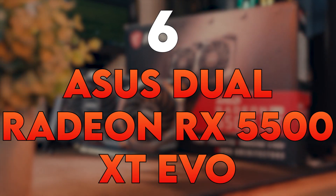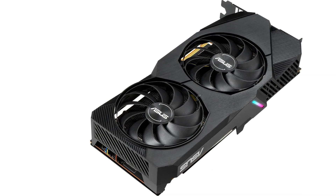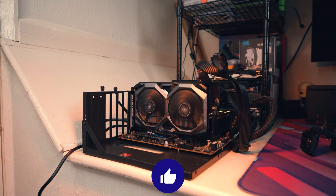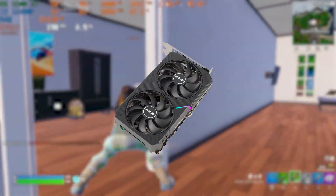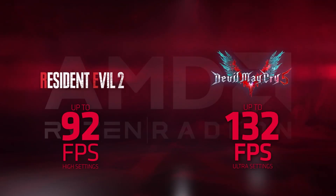Number 6: ASUS Dual Radeon RX 5500 XT EVO. This graphics card from ASUS is a newer addition to the budget GPU lineup. With options for 4GB or 8GB of GDDR6 VRAM, it delivers smooth 1080p gaming performance. ASUS's axial-tech fan design provides improved airflow and quieter operation, making it a compelling option for budget gaming with a focus on cooling.